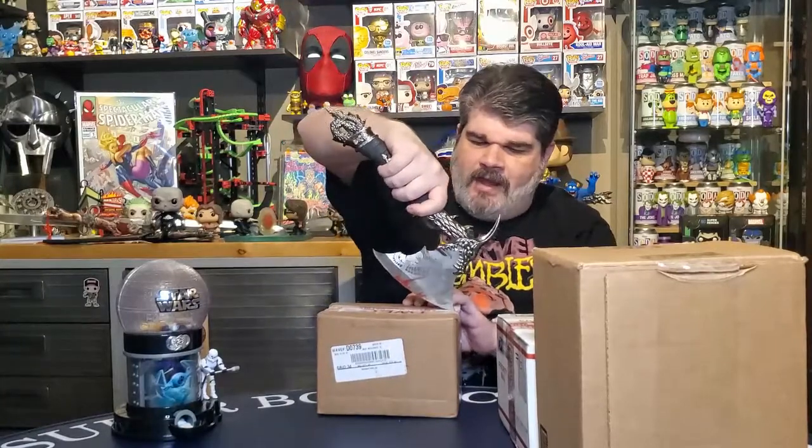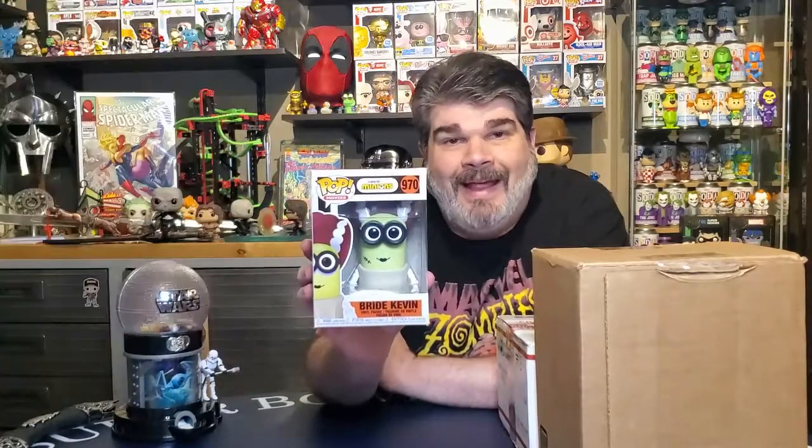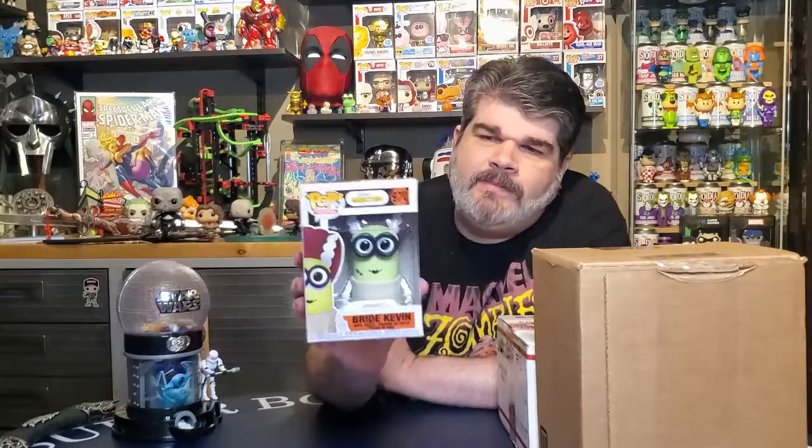Let's go ahead and crack into this FYE box and see what we found. No idea what it is. FYE usually does a good job of packing. We found ourselves another Minions Pop! This is Bride Kevin — Kevin dressed up as the Bride of Frankenstein. It's a cool one. I like the Minion ones. I haven't gotten all of them, but I've gotten a number of them and they're a lot of fun.